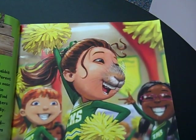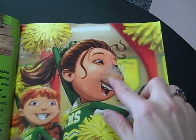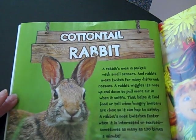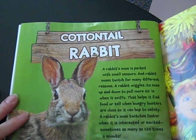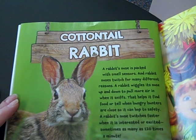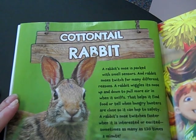If you had a rabbit's nose, your twitching nose would show your school spirit. There are some motion lines here showing that her nose is going up and down. This is a cottontail rabbit, and a rabbit's nose is packed with smell sensors. A rabbit's nose twitches for many different reasons. A rabbit wiggles its nose up and down to pull more air in when it sniffs, which helps it find food or tell when hungry hunters are close so it can hop to safety.